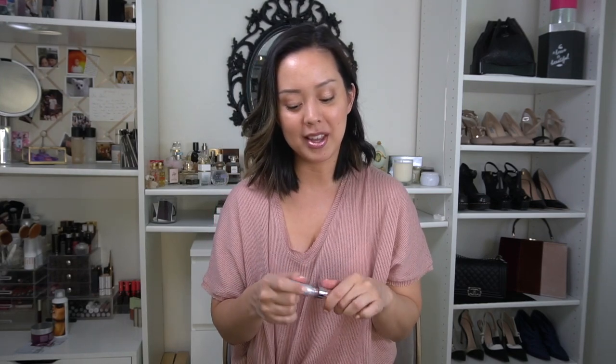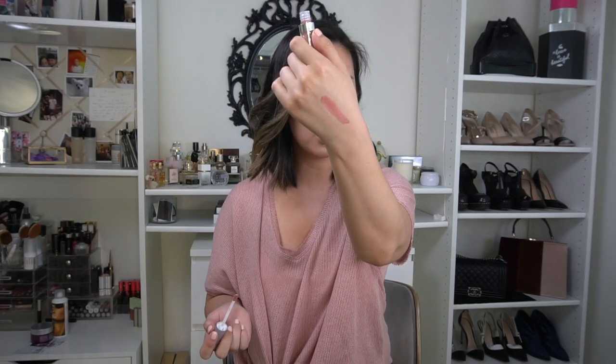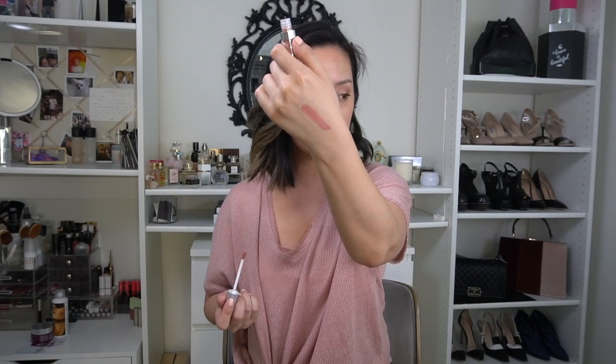Hey London has launched these Glitter Flips — lip glosses that go on matte, and then you wait two minutes, pout, and they become glittery and sparkly. I'm not quite sure what the point is other than a fun gimmick, but it goes on with a relatively satin finish — a really pretty nudy pink — and then once it dries you can smack it and see if it glitters.